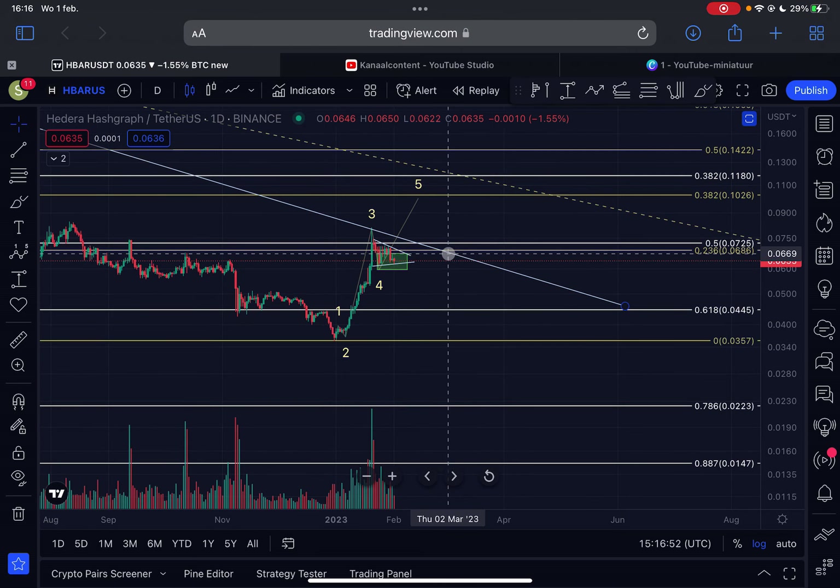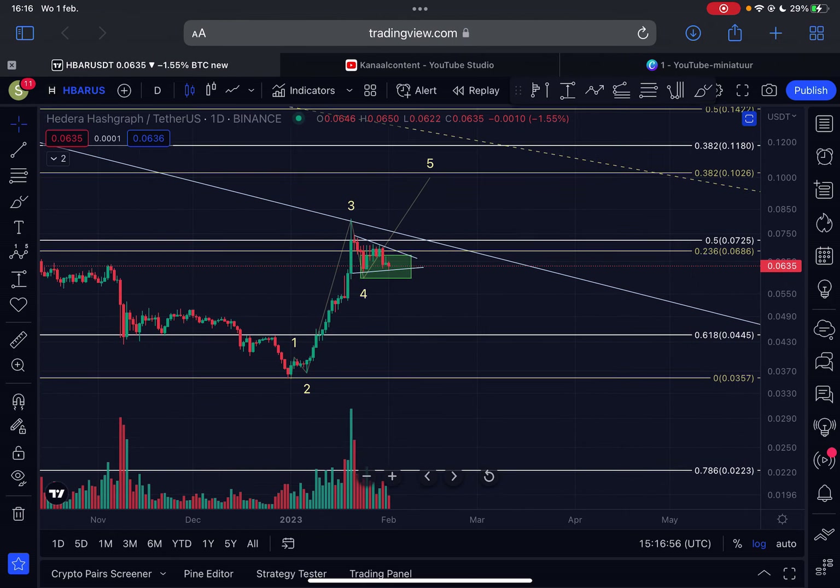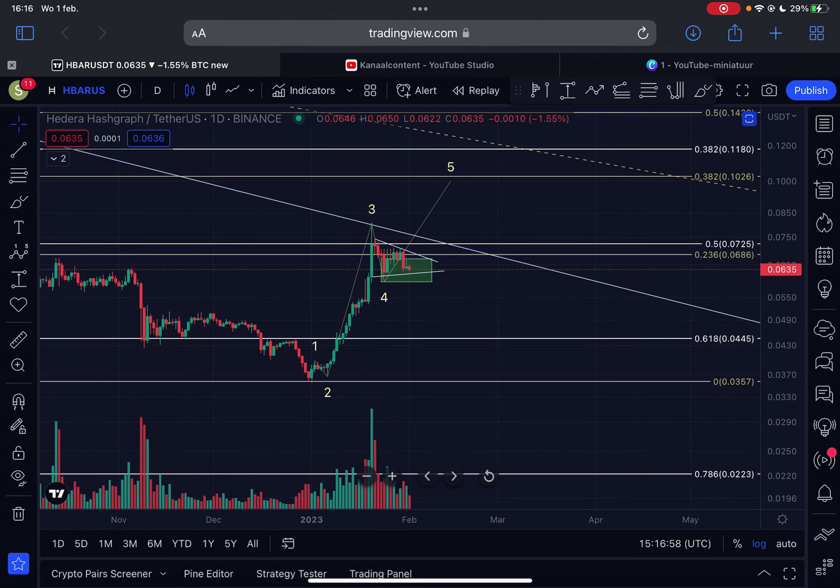The RSI on the daily time frame is currently sitting at 56. Today is going to be an important day — we're going to get the Federal Reserve rate decision for February, and that is going to have a tremendous effect on the market, potentially pushing HBAR up or down. If I see major volatility I'll be back with another update later today, otherwise I'll be back tomorrow with another HBAR video. Please like and subscribe — thanks for watching!